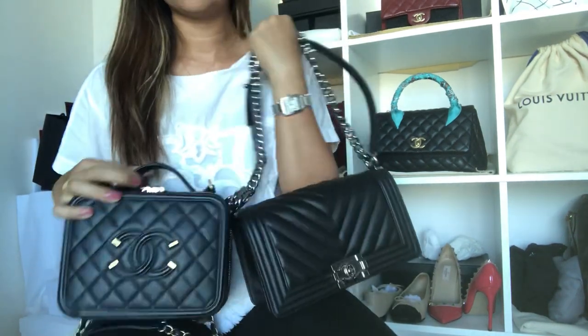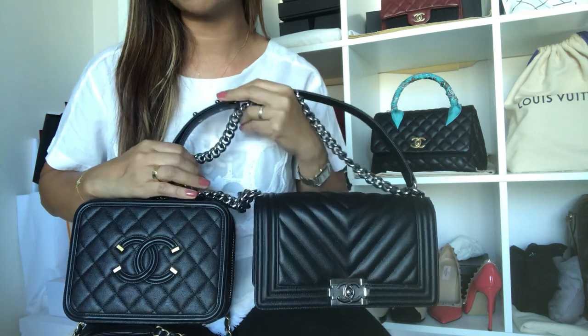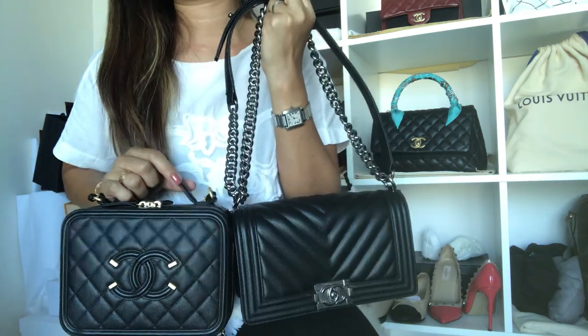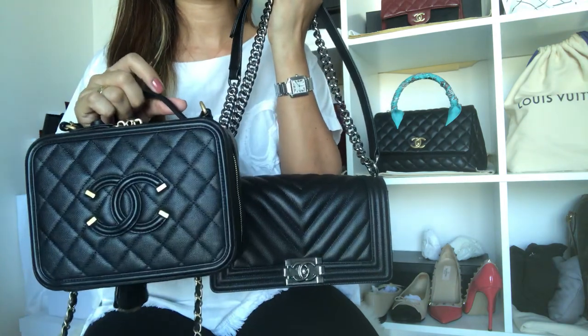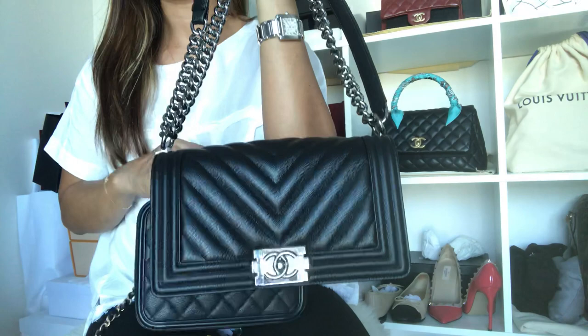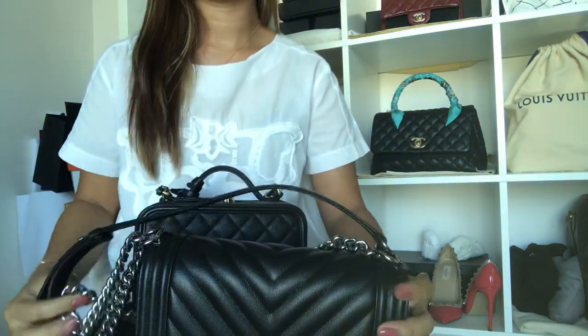Hello guys, hope you are all doing fine. As promised, this is my comparison video with my Chanel Vanity Case in medium and my Chanel Boy Bag in old medium.